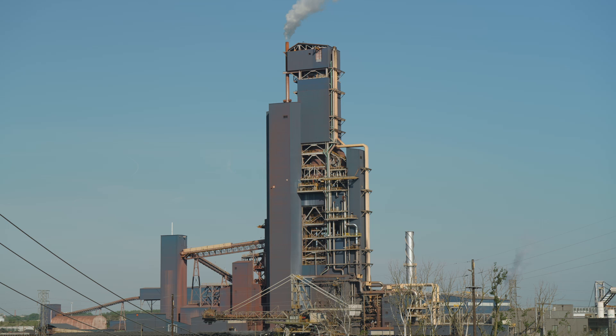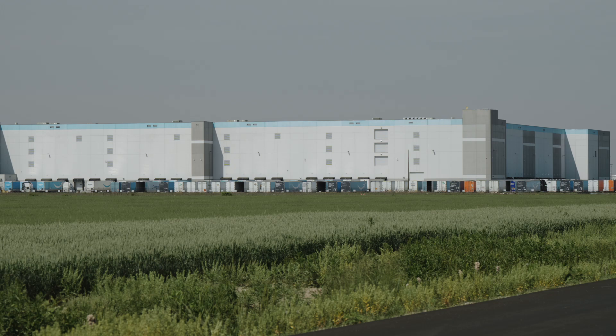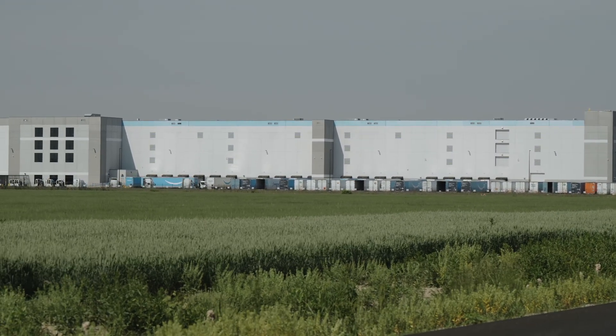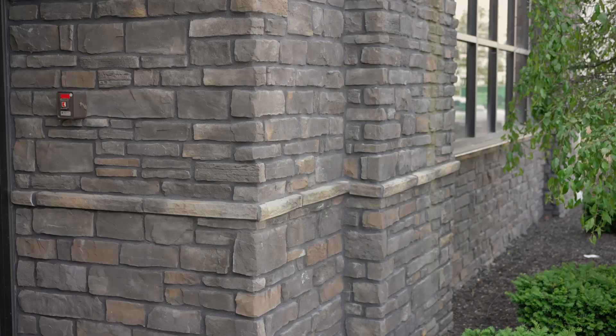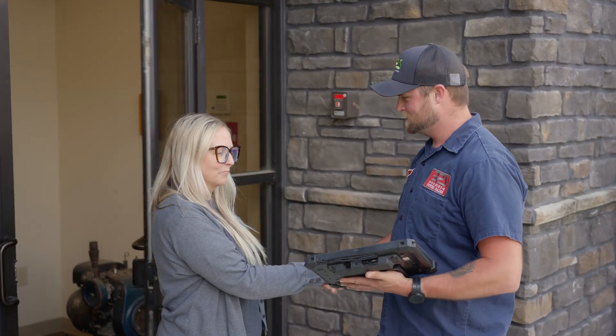Every customer, from the most fastidious government facility to someone with a home generator, appreciates being well informed after a service. With that said, detailed paperwork is not a substitute for talking to the customer at the time of service. Whenever possible, we check in with the customer when we arrive on site and we check out before we leave.